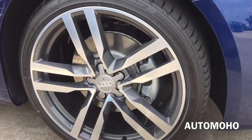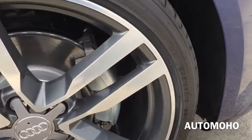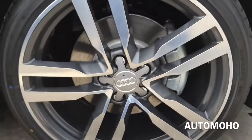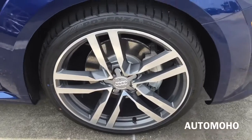This particular model comes upgraded with 19-inch 5-arm star design wheels with 245/35 summer tires. Behind the wheel is a set of internally ventilated brake discs and 4-piston brake calipers for faster stopping.